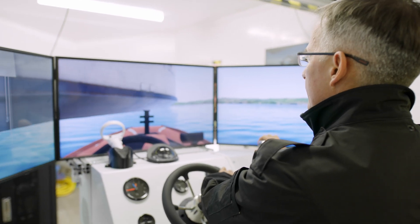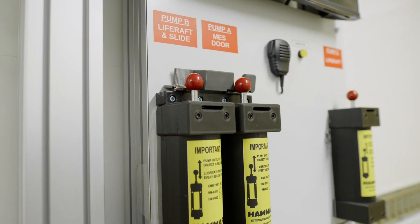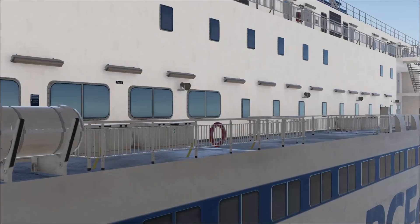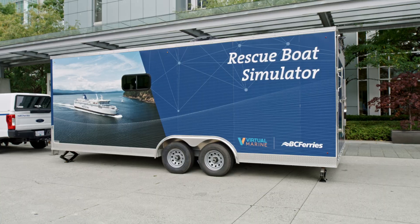Our team of software and hardware engineers were able to innovate a series of new mechanical devices and human machine interface equipment, as well as the latest modeling software, to be able to reproduce the ability to launch and operate marine evacuation systems. We're very excited for our teams to start using these and increasing our seafaring skills in the fleet.